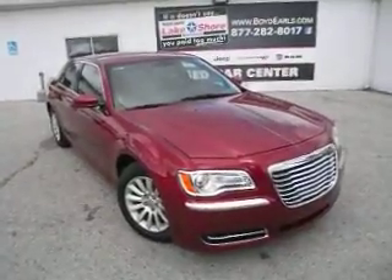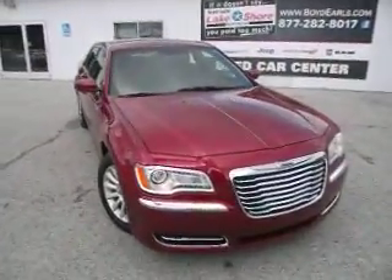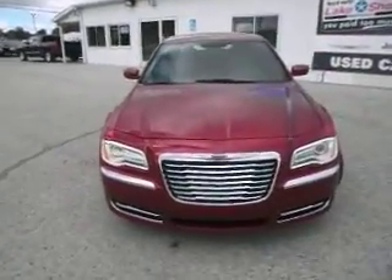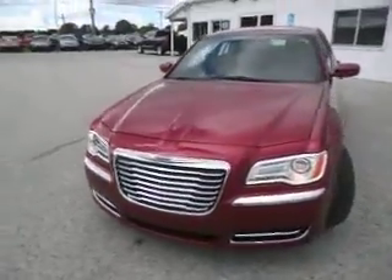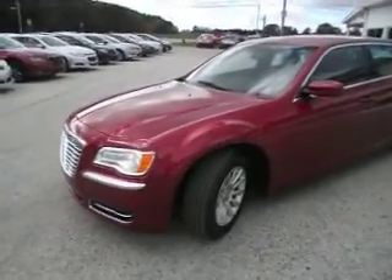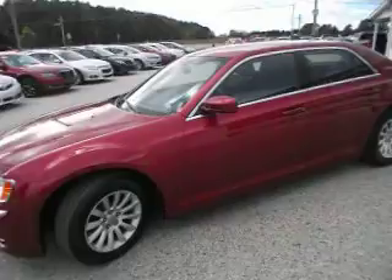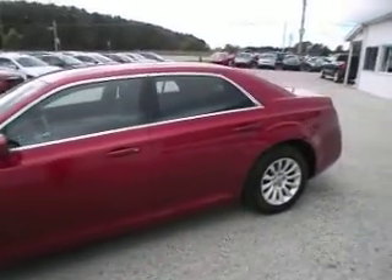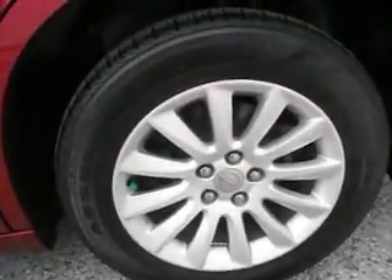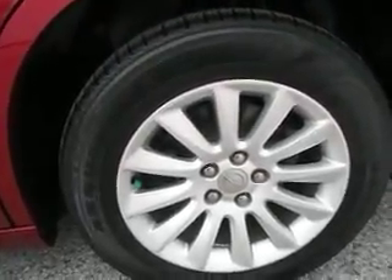Here we have a 2012 Chrysler 300. It is rear wheel drive with a 3.6 liter V6 engine. Its color is deep cherry red. As you can see, it has 17 inch alloy rims with Assurance tires.